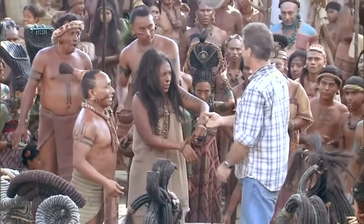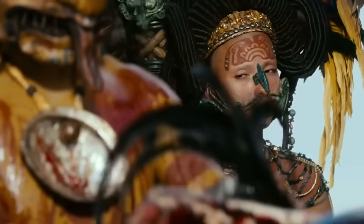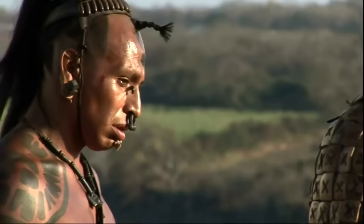I've never seen work like it, and I've seen a lot. I mean, that king's costume and the queen, and some of these chiefs and whole kings with these masks on — it's amazing.